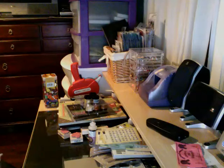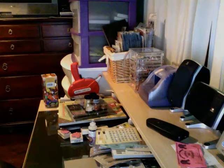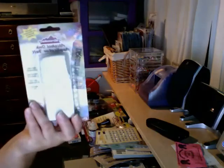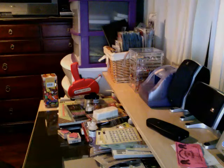Hi again, it's me Anna, welcome back. This is part three of my haul. Okay, where did we leave off? I got from Tim Holtz this alcohol applicator, some refills, and I got this really cool stamp.